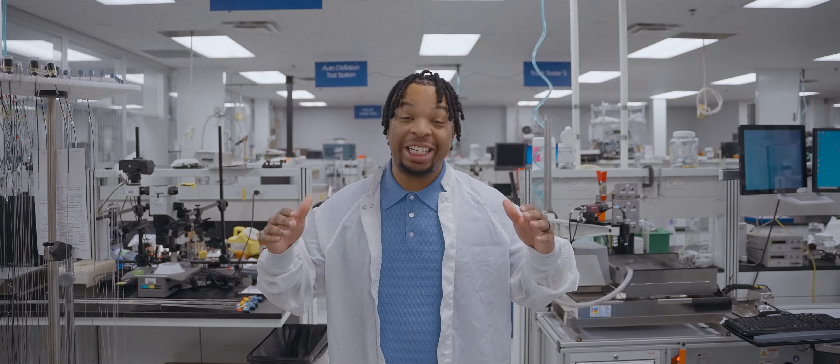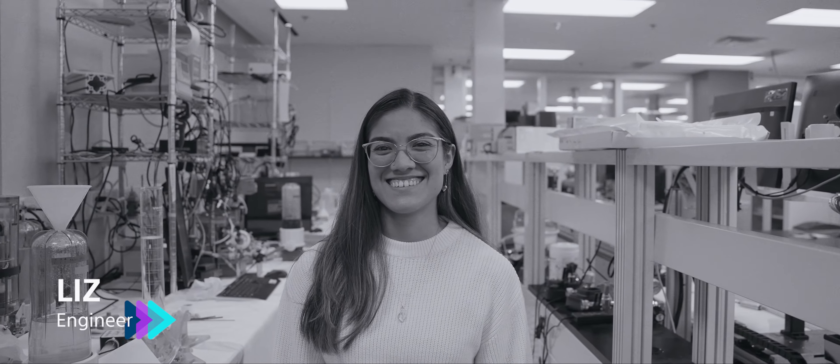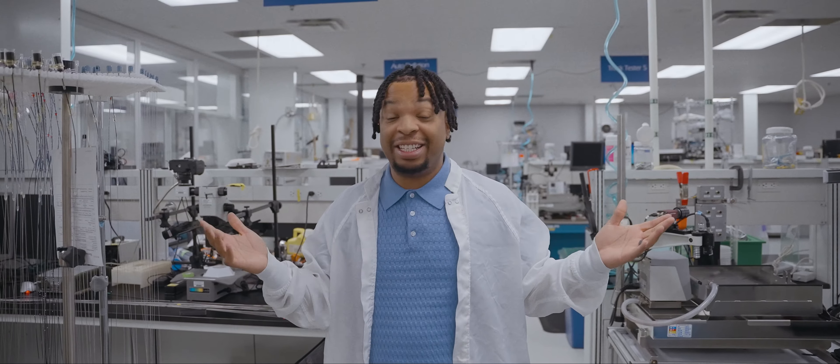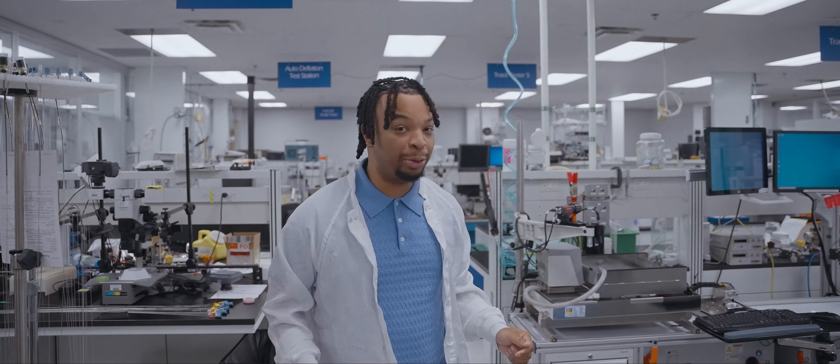Next up we get to kick it with Liz. Liz is an engineer right here at Boston Scientific. The cool thing about her job is she gets to play in labs like these, build and test cool things that change people's lives. Let's get into it.